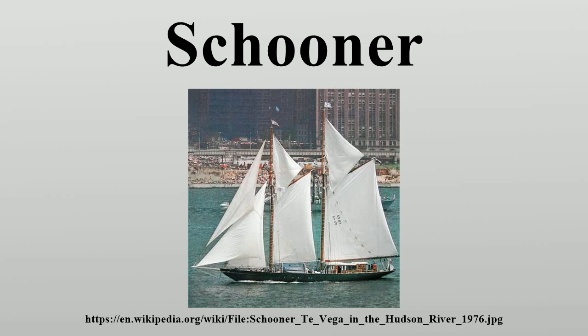Following the arrival of the Dutch monarch William of Orange on the British throne, the British Royal Navy built a royal yacht with a schooner rig in 1695, HMS Royal Transport. This vessel, captured in a detailed admiralty model, is the earliest fully documented schooner.